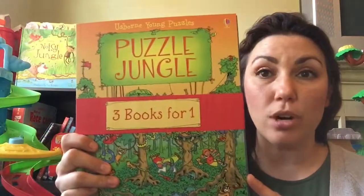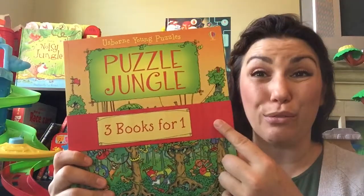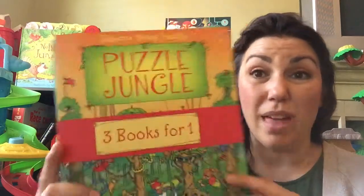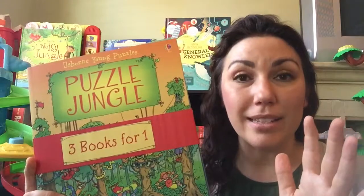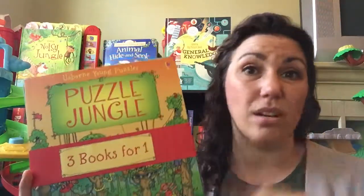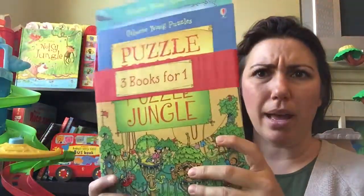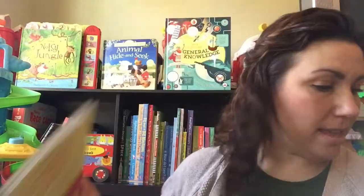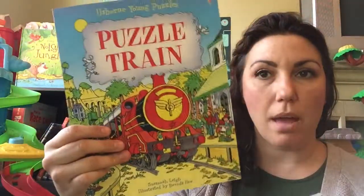We have these Usborne Young Puzzle Packs and each pack has three books in it for $9.99. So that makes each of these books $3.33, which makes them great stocking stuffers if you want to put one in each of your kids' stockings or however the math works out. This one has Puzzle Jungle, Puzzle Island, and Puzzle Ocean. And the other pack has Puzzle Mountain, Puzzle Farm, and Puzzle Train.